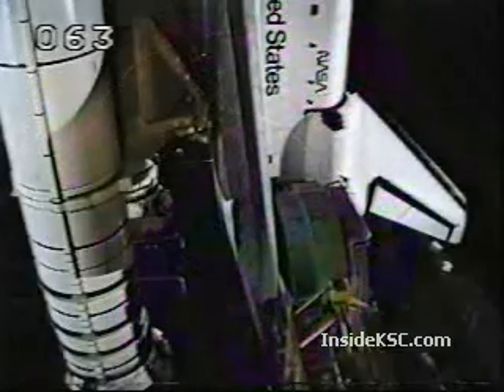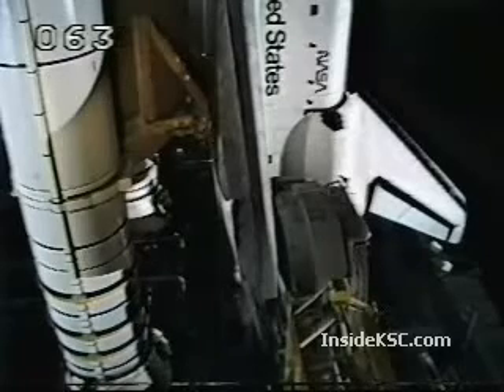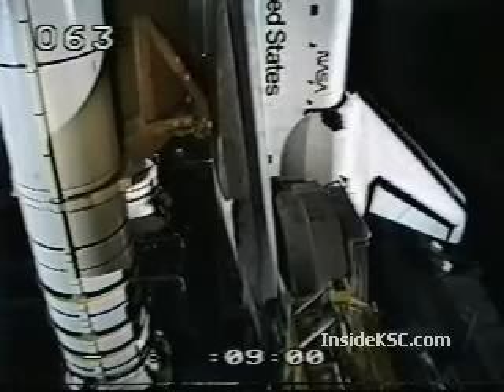This is Shuttle Launch Control at T-9 minutes and holding. We have just had word from Launch Director Bob Seek that we have go as far as the weather is concerned. We are just about to reset the clock and pick up the countdown at the 9-minute point. We will be counting down to 5 minutes and holding there to allow the ship to clear the area. The clock resuming — 2, 1, mark — T-9 minutes and counting.